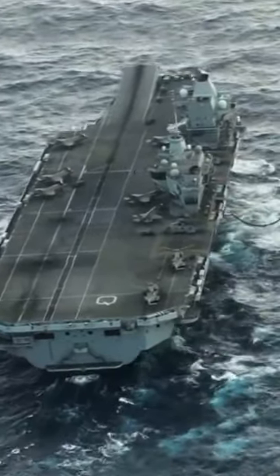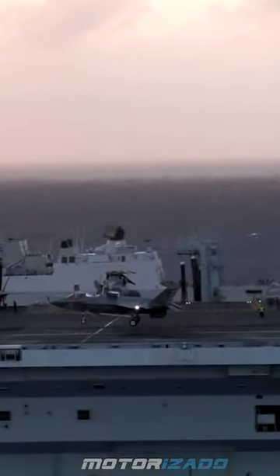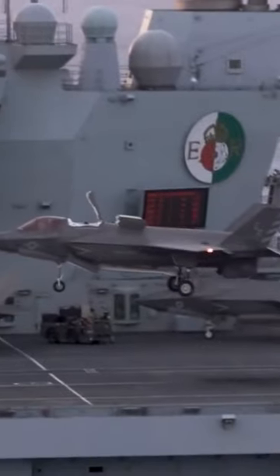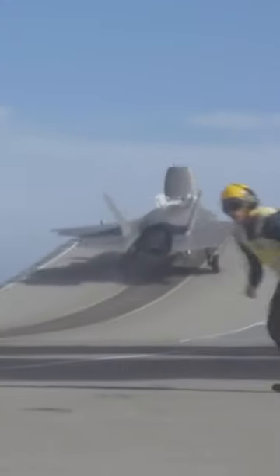British carriers have a ramp to help VSTOL aircraft take off, but this requires a little bit of run-on space to pick up some speed, and then the ramp helps get the aircraft some altitude. VSTOL planes land vertically, so very little space is required — hence a smaller deck is needed.